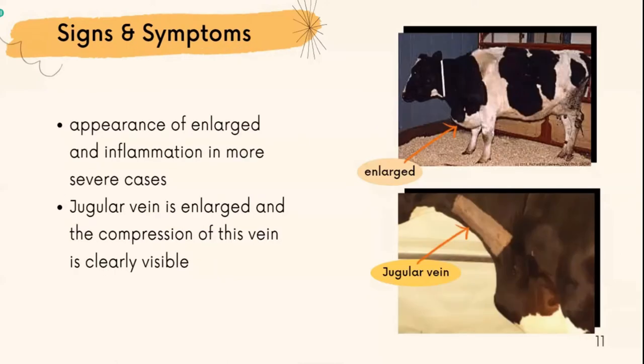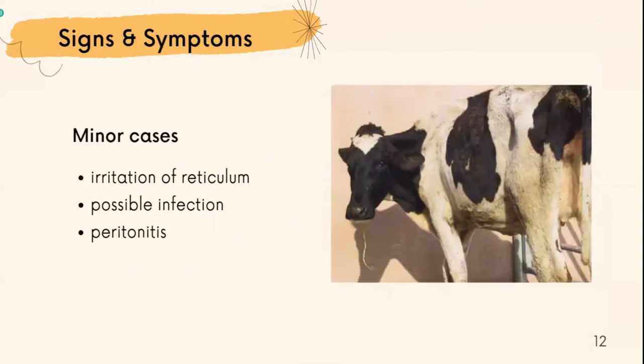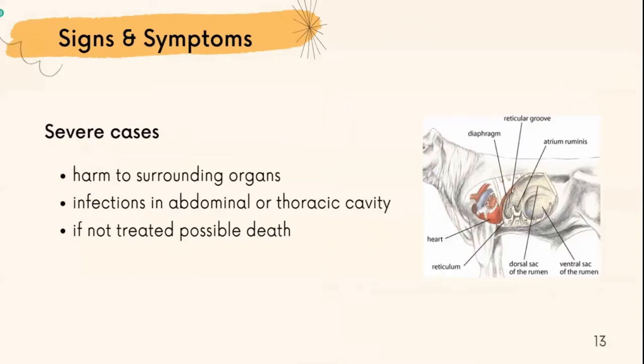In most cases, the brisket area can become enlarged due to excessive fluid, and inflammation can appear. From this brisket enlargement, we could find the jugular vein is enlarged and compression of this vein is clearly visible. In many cases, we could find the cow has irritation of the reticulum, possible infection, and peritonitis. In several cases, if an object penetrates to the reticulum, it could cause potential harm to surrounding organs, infecting the abdominal or thoracic cavity. If not treated, the cow could possibly die.